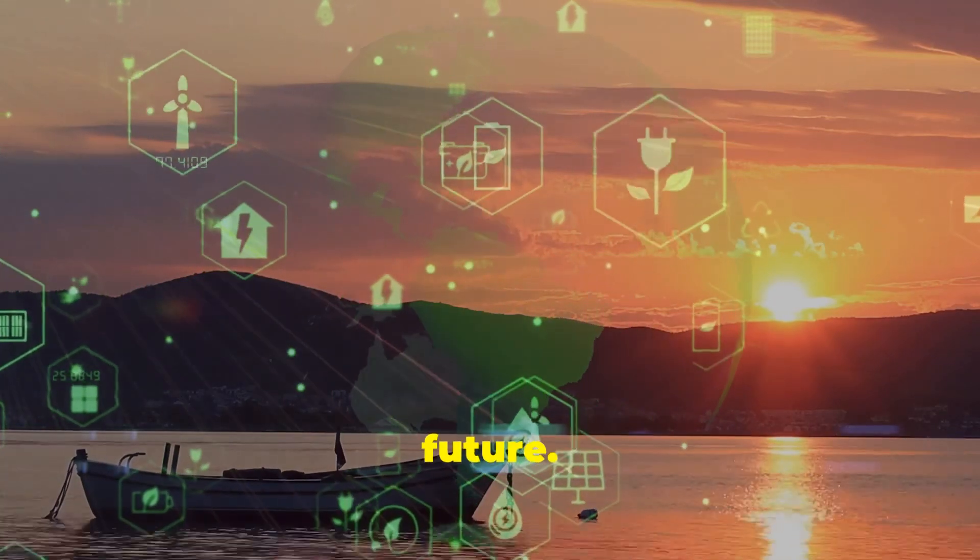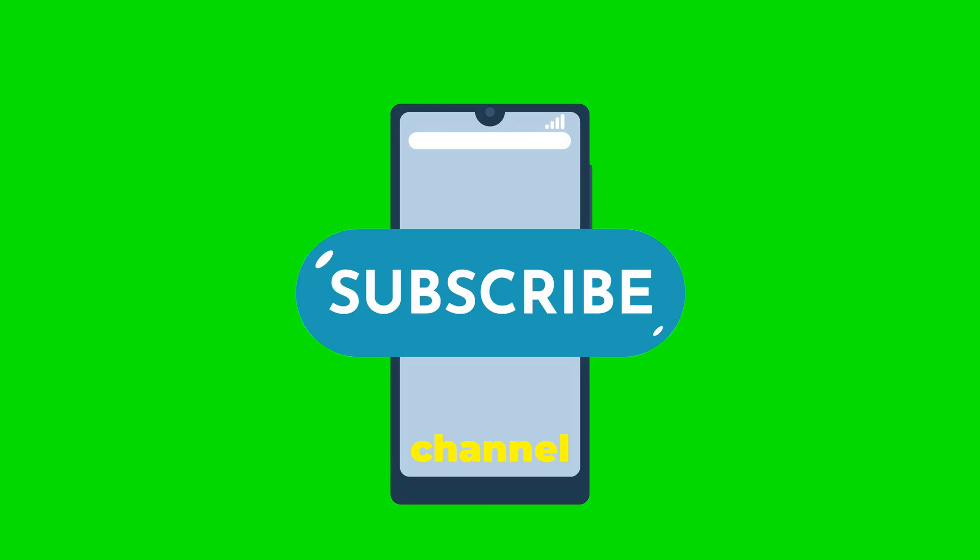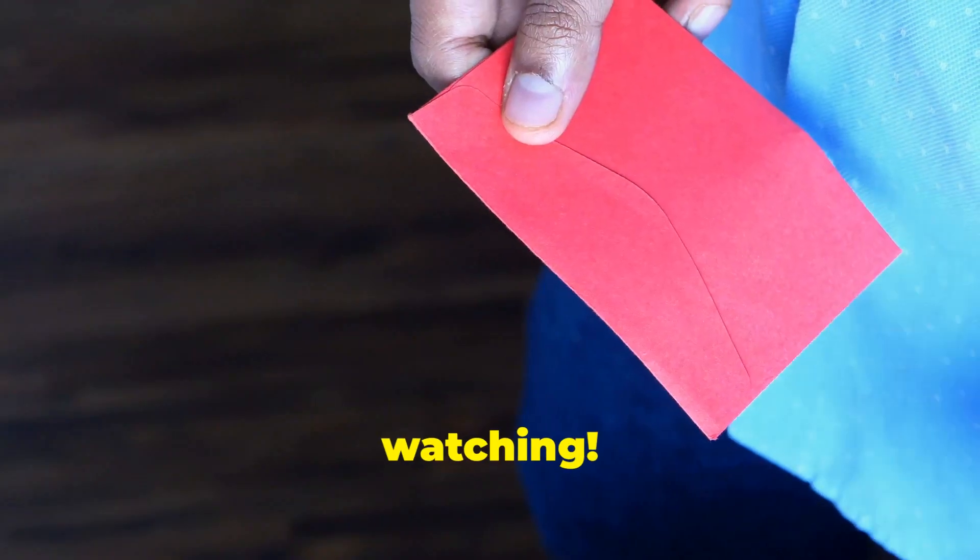Egypt's plan isn't just about solving an overcrowding issue — it's about creating a sustainable future. If you found this as fascinating as I did, make sure to comment, share, like and subscribe to the Science and History Archives channel for more mind-blowing content. Thanks for watching.